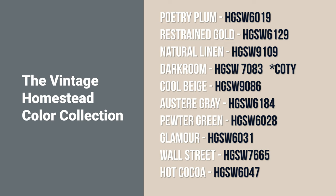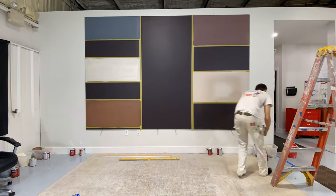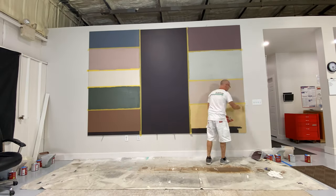In the center, we have the 2023 Color of the Year, which is Darkroom. They call this collection the Vintage Homestead Color Collection. Darkroom is the color of the year, and on the outsides, we have the rest of the colors that make up this color collection from HGTV Home by Sherwin-Williams.